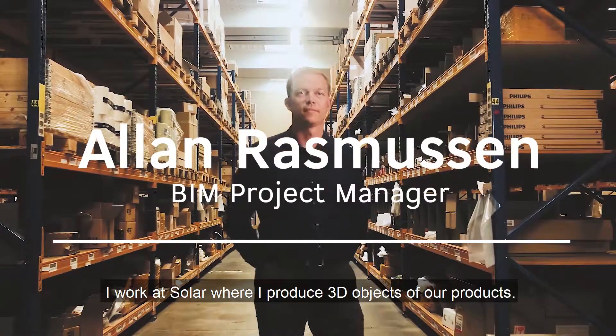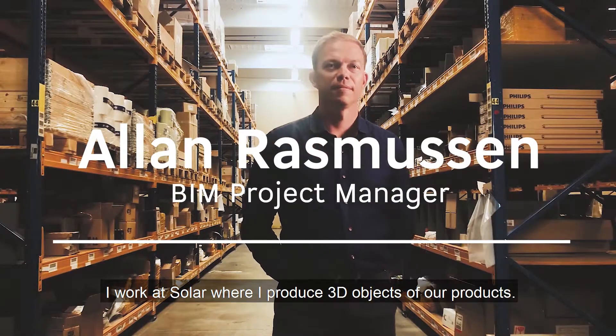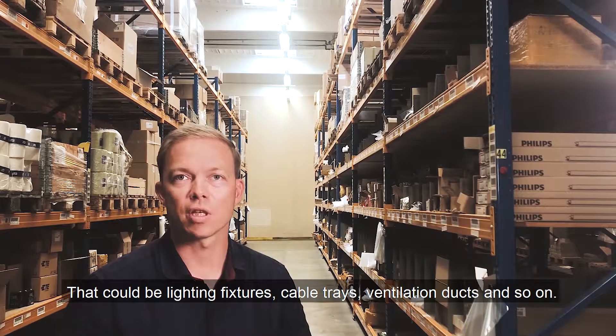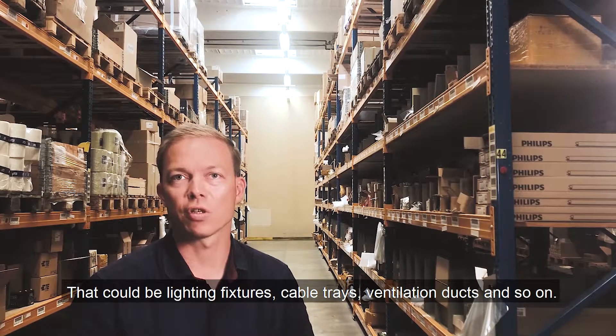My name is Allan Rasmussen. I work at SOLAR where I produce 3D objects of our products that could be lighting fixtures, cable trays, ventilation ducts and so on.